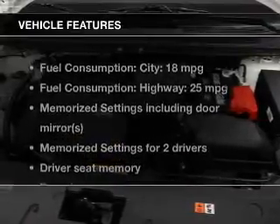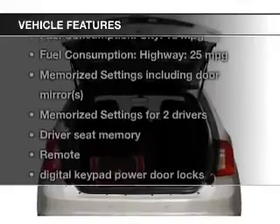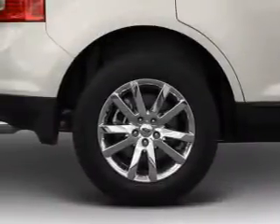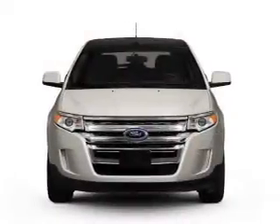The features include leather seats, heated seats, Bluetooth connectivity, Ford Sync, a satellite radio, digital audio input, and auxiliary input, steering wheel controls, memory seats, and a premium sound system.